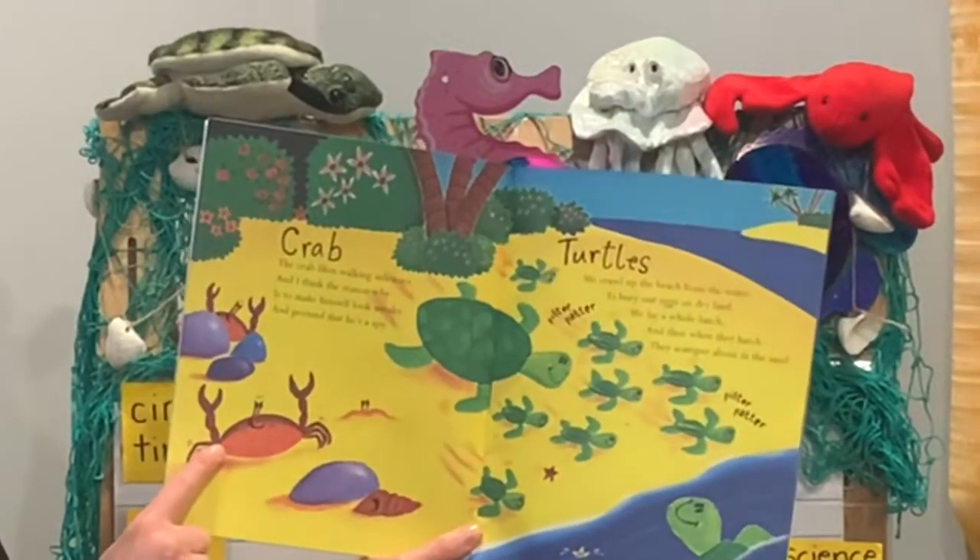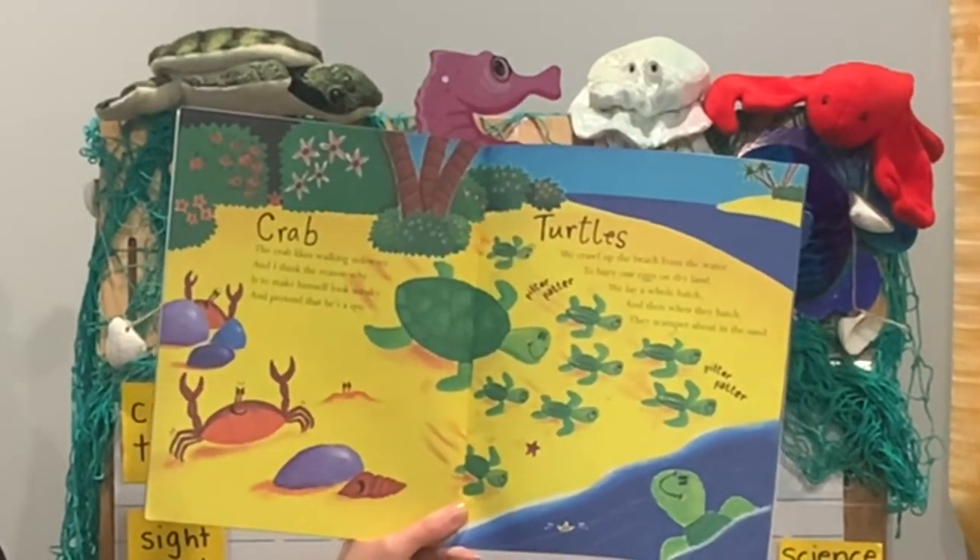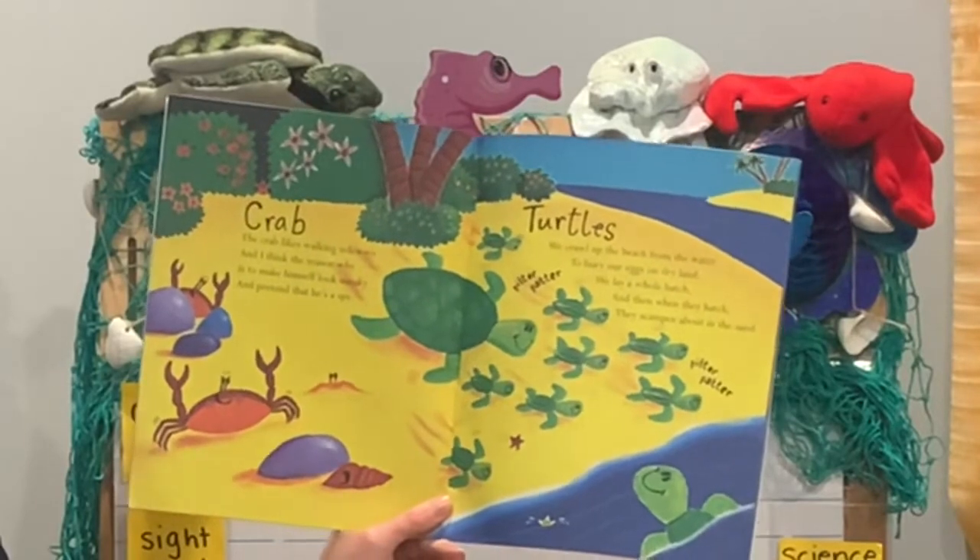Crab. The crab likes walking sideways and I think the reason why is to make himself look sneaky and pretend that he's a spy.